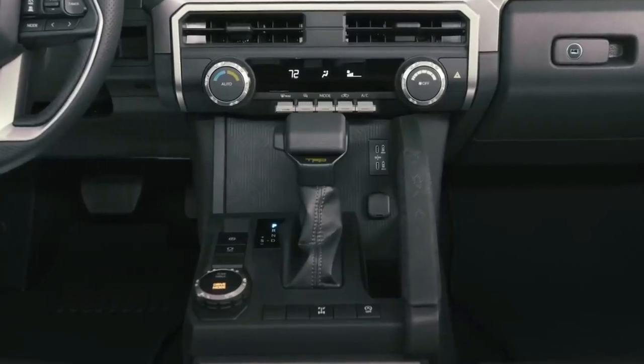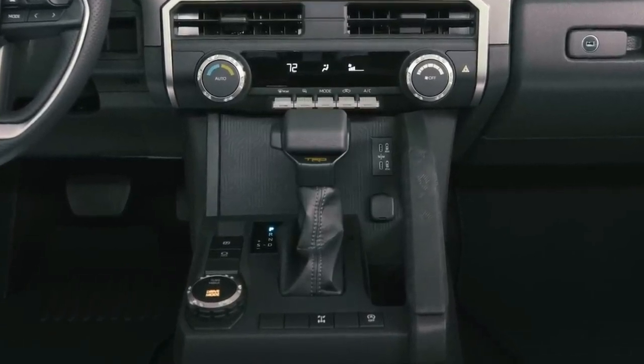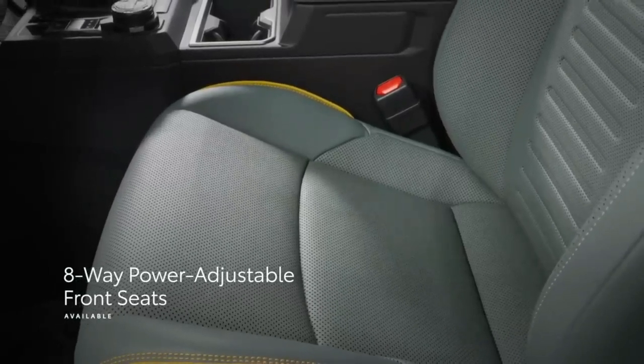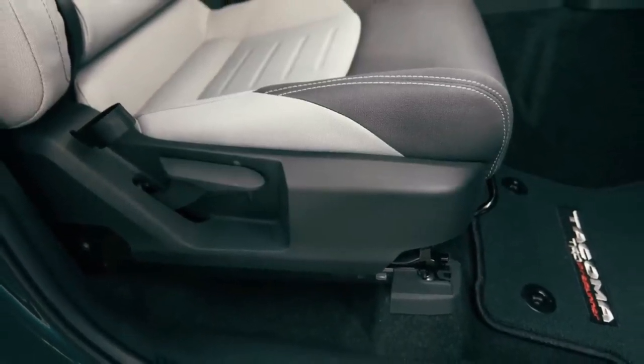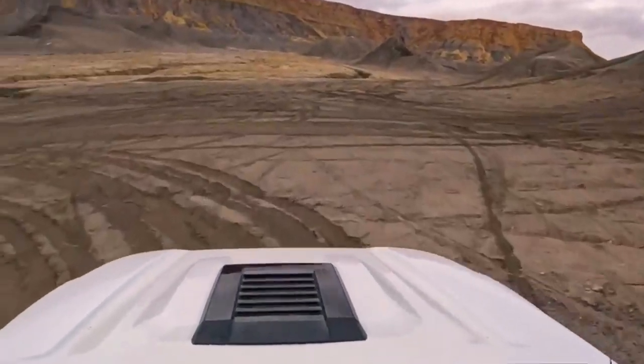Tacoma complements its capabilities with comfort and premium tech. This starts with a new interior featuring improved front seats with six- or eight-way adjustment, and heating and ventilation functionality on select trims. The cabin's low horizontal design makes it exceptionally roomy, all while maintaining good outward visibility.